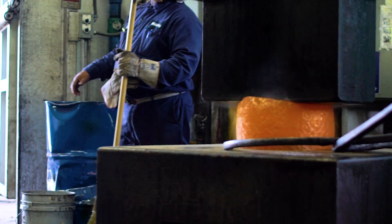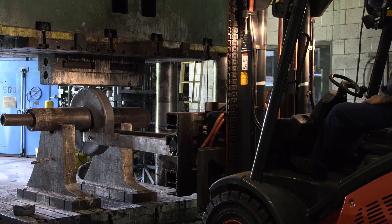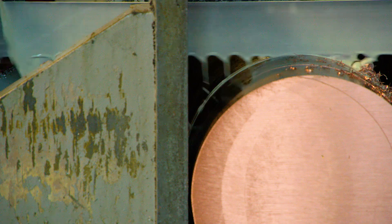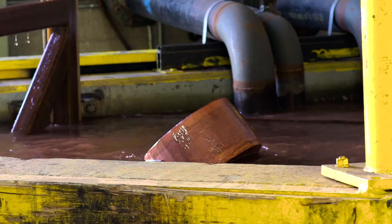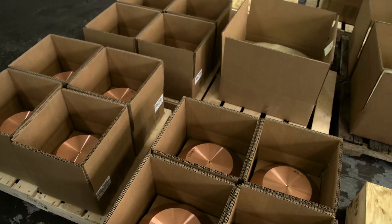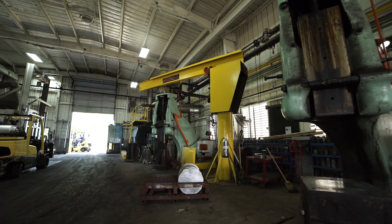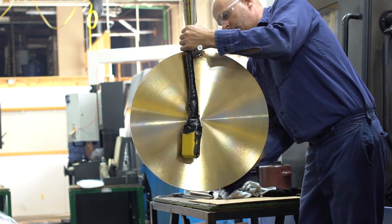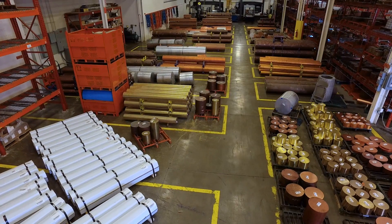Our expertise comes from being so vertically integrated — we know what it takes to go all the way through the process. We house raw material, we saw the material, we forge it, we heat treat it, we machine it, and we ship it, all under one roof. That allows us to meet our customers' requirements and generally also have cost savings because we can do it all in-house.